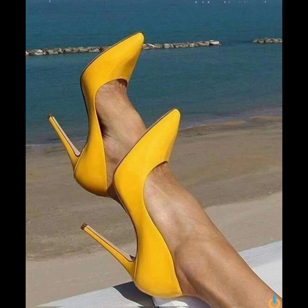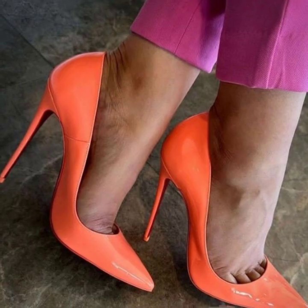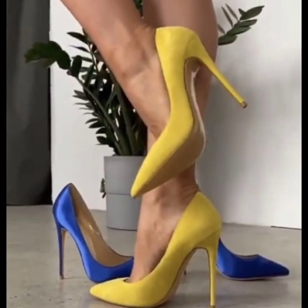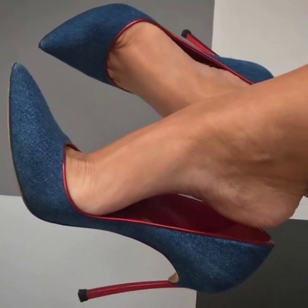Hi lovely wee boys, welcome back to my YouTube channel. How are you all? I hope your pebbles are pretty fine and good. So lovely wee boys, today you will see in this video the most attractive and most stylish pencil heel pumps designs.